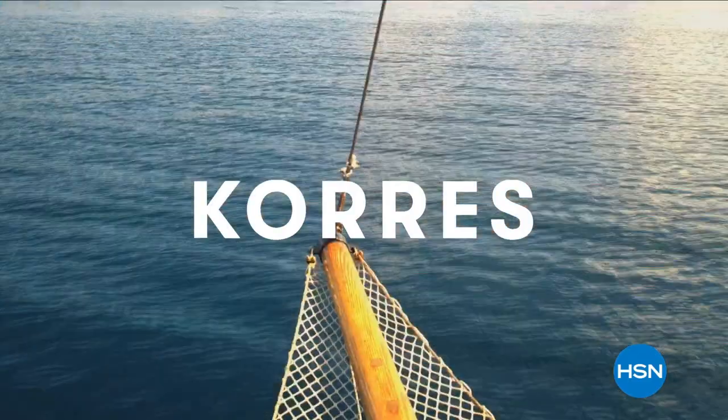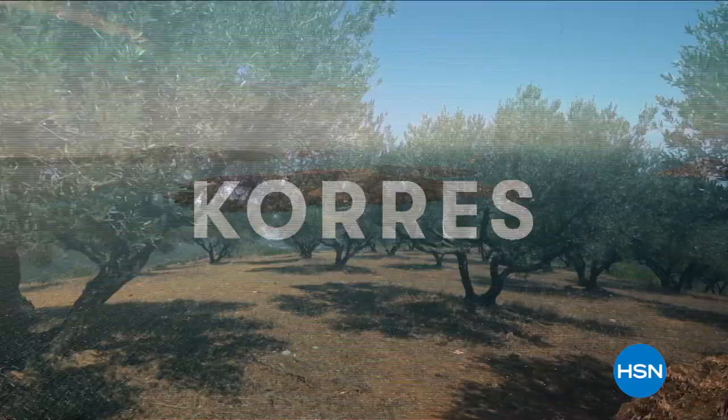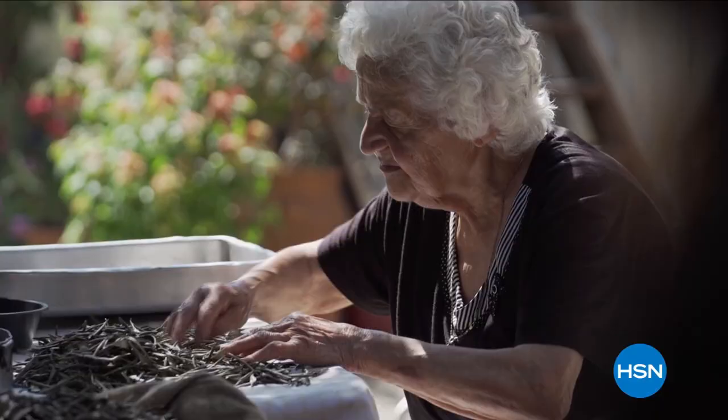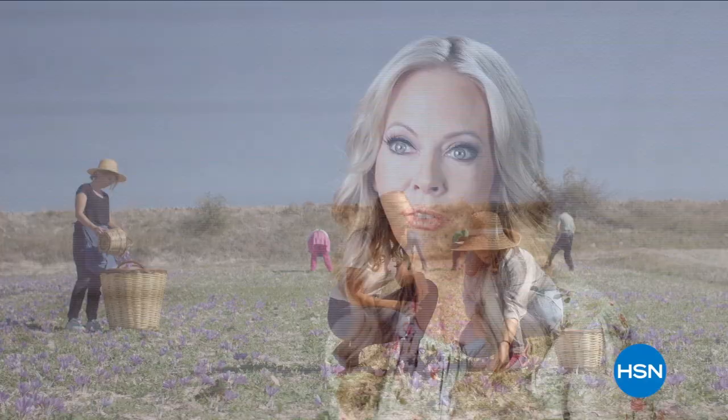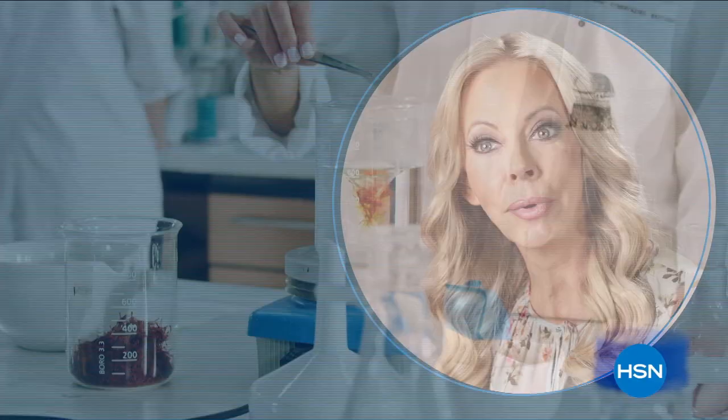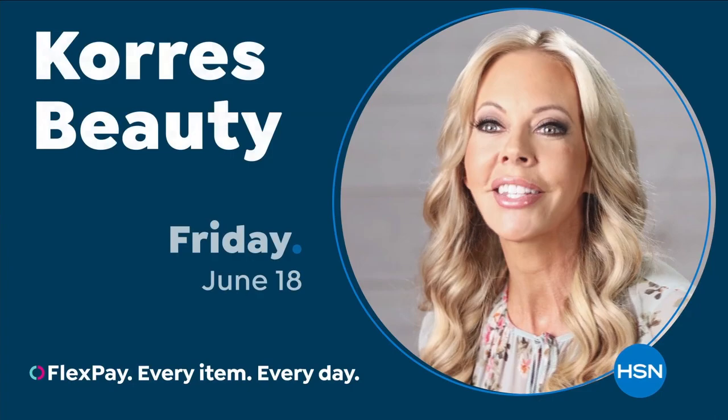Born in the oldest homeopathic pharmacy in Athens, Greece, we bring you the natural beauty of Greece to your fingertips, delivering innovative, effective formulas that are powerful and keep in mind the importance of natural ingredients. By partnering with over a thousand different farmers, we bring you high quality ingredients to unlock the best of nature and science, bringing you results that you can see and feel.